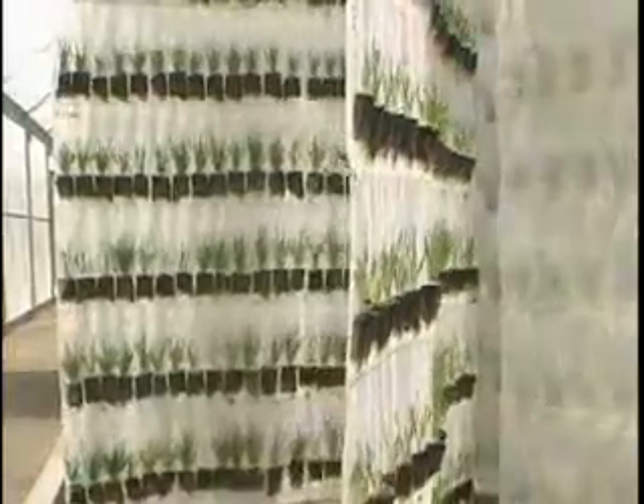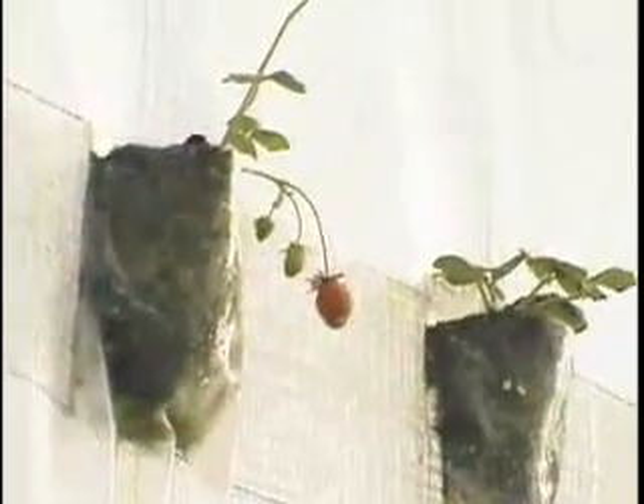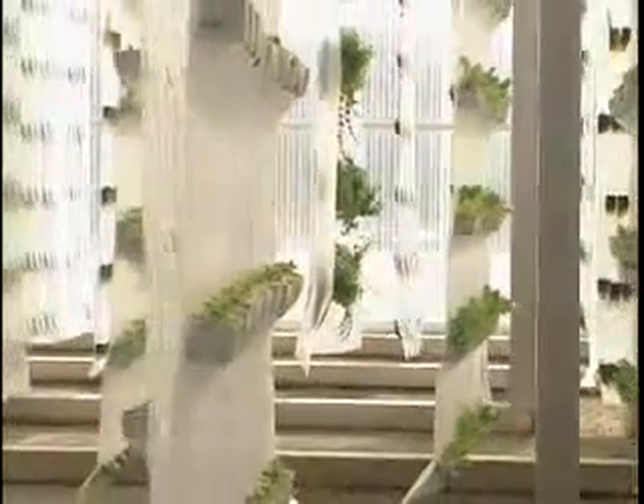The only things we'd be limited on are large grain crops like wheat or corn. We're working on a rice project right now where we can grow rice in the system. We have strawberries, herbs of all varieties, lettuce, spinach — the crop list just goes on and on. Year-round production because we're in a controlled environment.